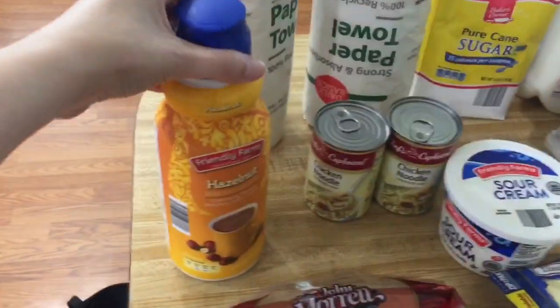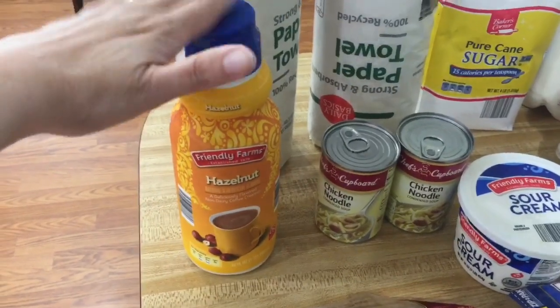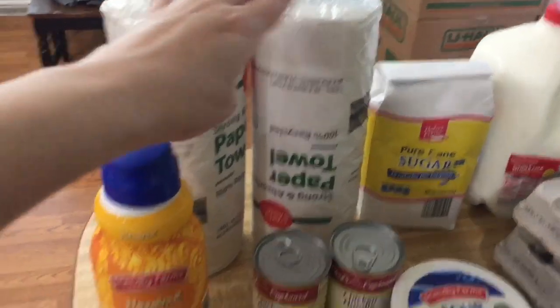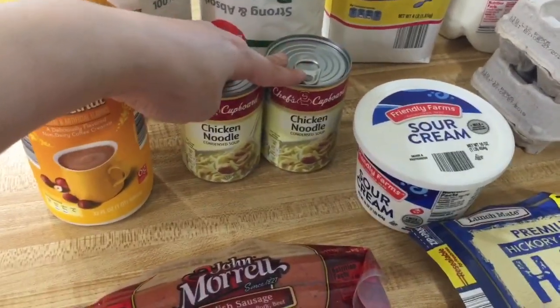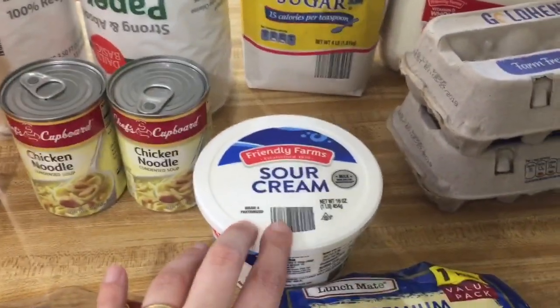For my Aldi haul, we'll start back here. I got some hazelnut creamer — that was $1.79. I got two rolls of paper towels at $0.49 each. I got cans of chicken noodle soup at $0.49 each. I got a container of sour cream for $0.99.